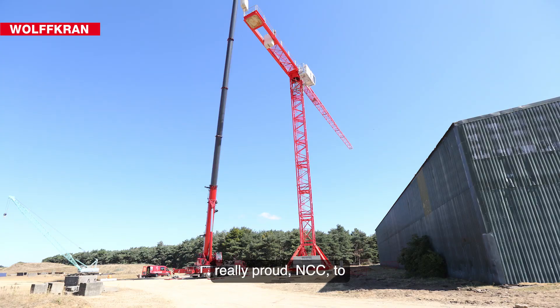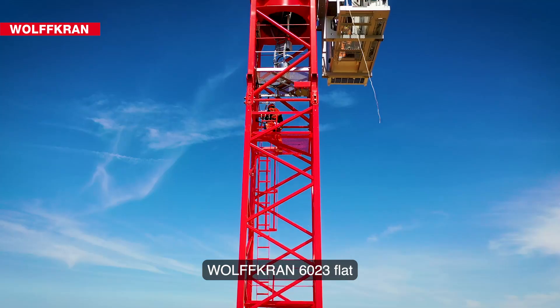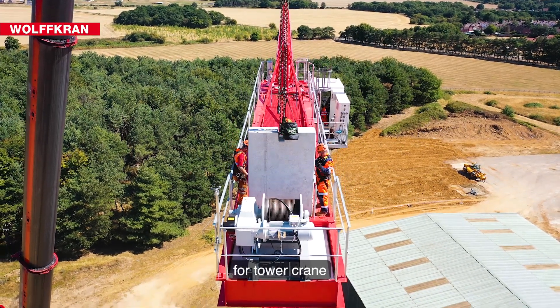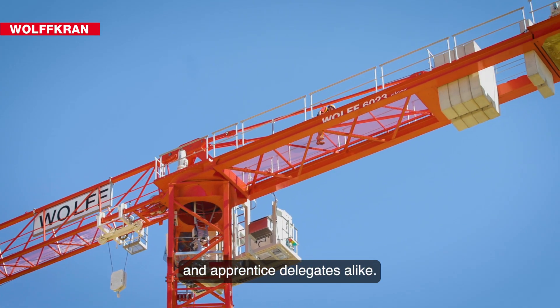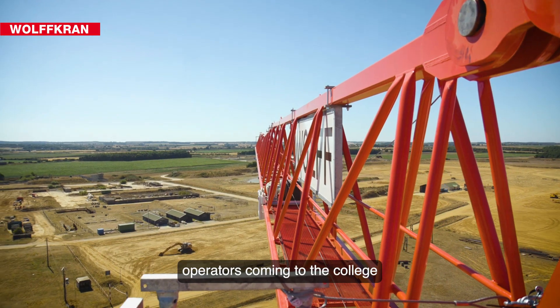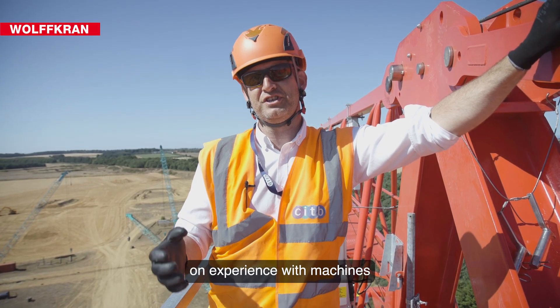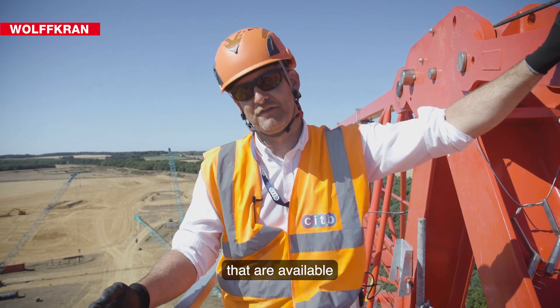We're really proud at NCC to have taken delivery of this Wolfcran 6023 flat top tower crane. It will provide an excellent platform for tower crane training for our commercial and apprentice delegates alike. It provides operators coming to the college — or future operators coming to the college — with hands-on experience with machines that will be found out there in the industry, and some of the best machines that are available.